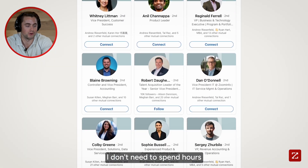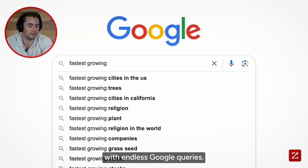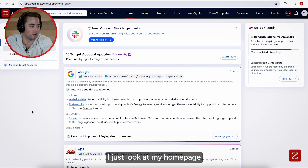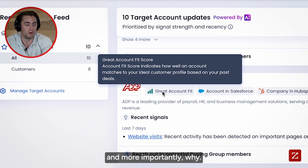I don't need to spend hours filtering through LinkedIn searches, combing through my CRM, or shooting in the dark with endless Google queries. I just look at my homepage and it tells me exactly who I should reach out to and, more importantly, why.